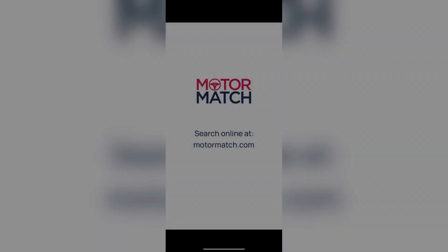Thank you for your interest in this Skoda Kodiaq, available now from Motormatch Bolton. For more information on this vehicle please contact a member of the sales team. Thank you!